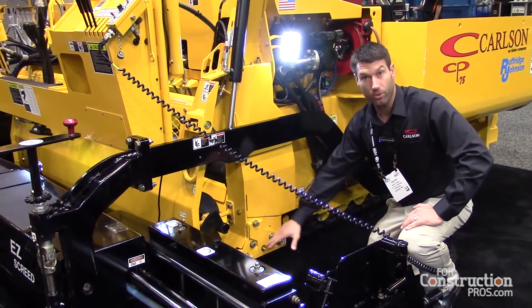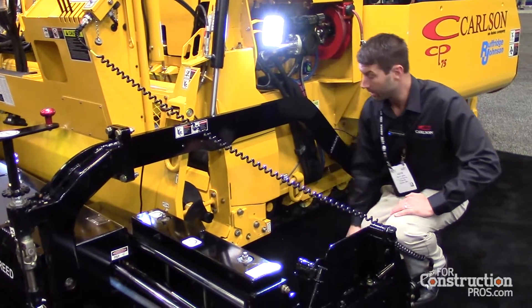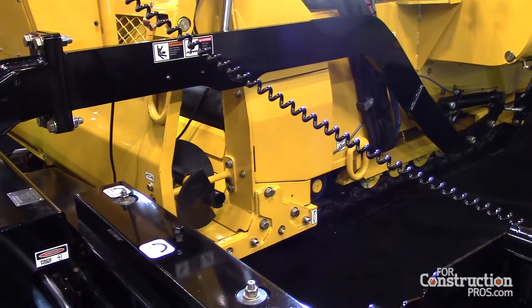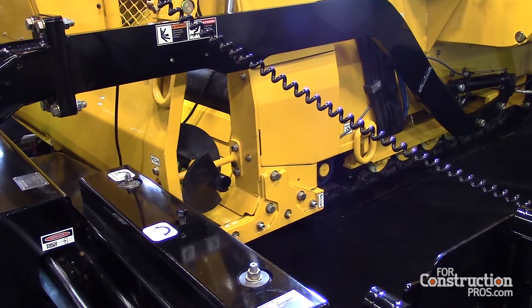We are utilizing our horizontal damper door system. It's fully adjustable. The key feature with this is it eliminates your chances of getting the damper doors caught on any obstructions.